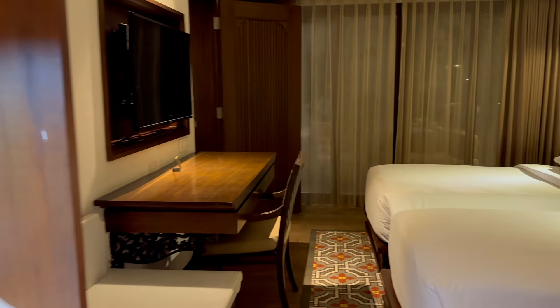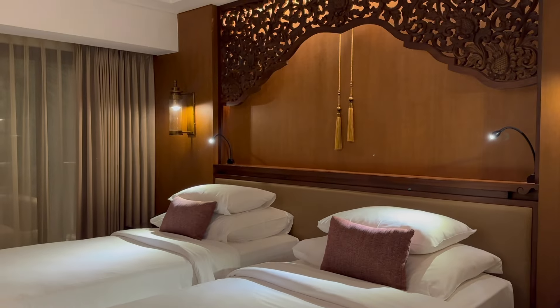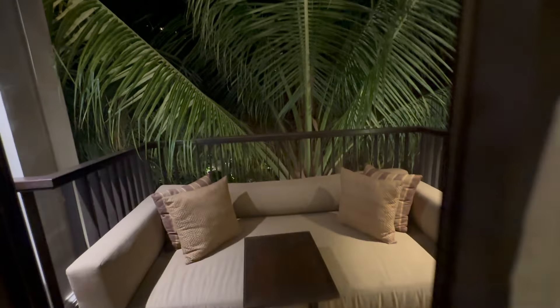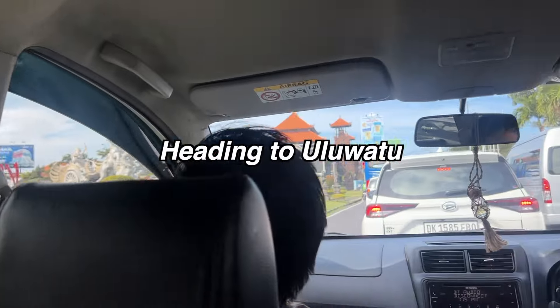This is the second room, quite similar to the first one. The best part is the balcony — at night it feels like you're in a jungle. Love the vibe. Now it's time to head to Uluwatu.